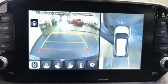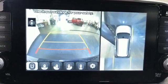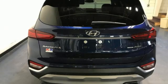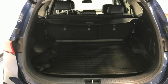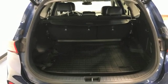Engine auto stop-start feature. Heated and ventilated leather bucket seats. Integrated navigation system with voice activation. Rear parking sensors. Dual zone climate control. Apple CarPlay and Android Auto.